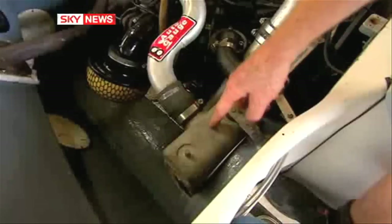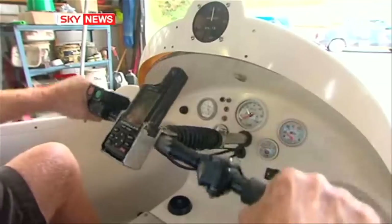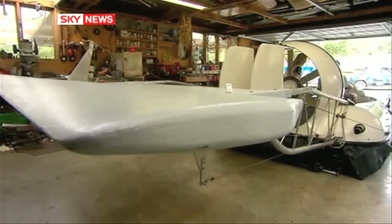The vehicle's power plant began life as a 1.8-liter Subaru, and the control system is rudder and elevator only, actuated by a control bar he borrowed from his daughter's scooter.